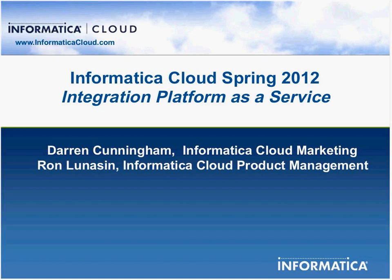I'm also here with Ron Lunotsen. Ron, do you want to introduce yourself? Hello everyone. Ron Lunotsen — I run product management for Informatica Cloud. You may recognize him from some of the YouTube hits, as in Informatica Cloud Dreamforce 2011.